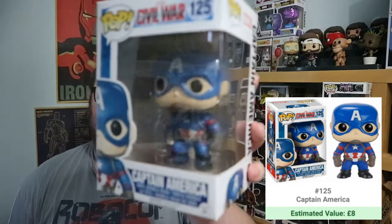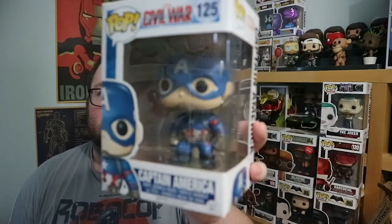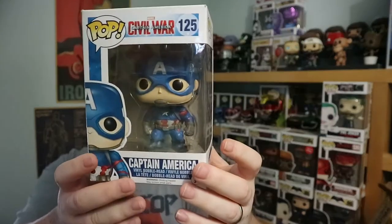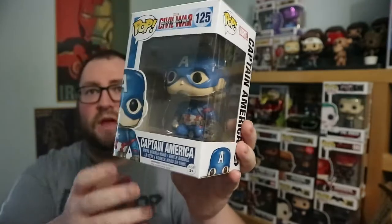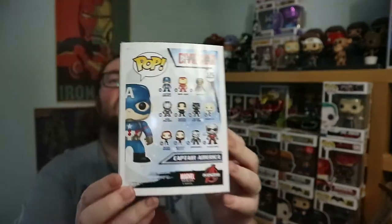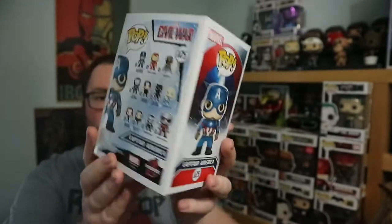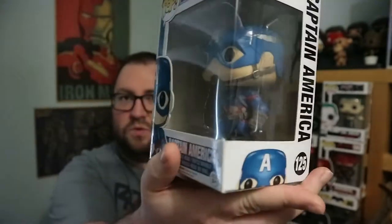Next up, he's back — it's Captain America, Civil War Captain America. I've recently had this and sold it; I sold it with my Giant Man and Iron Man with the helmet open. This one is in much better condition than that was, so I'm happy to get rid of this one. He's got the shield on the back. Yeah, Captain America.